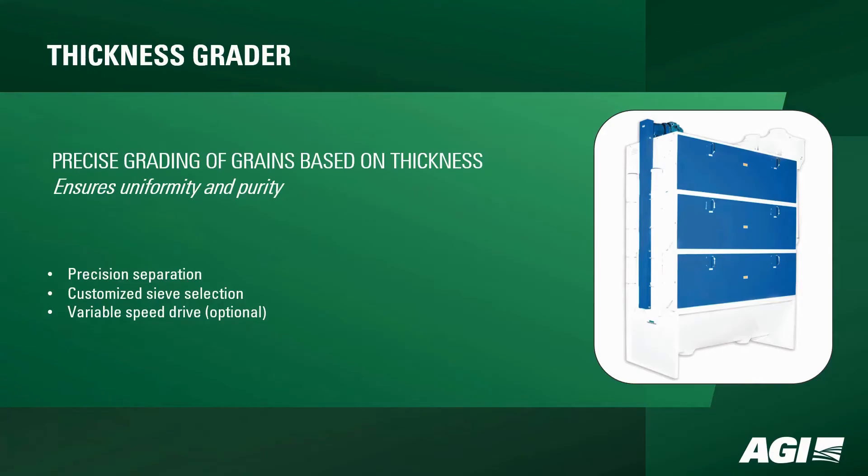Starting with the Thickness Grader, it ensures precise grading based on thickness, providing uniformity. With precision separation, customized sieve selection, and an optional variable speed drive, it's your go-to choice for various grain applications.